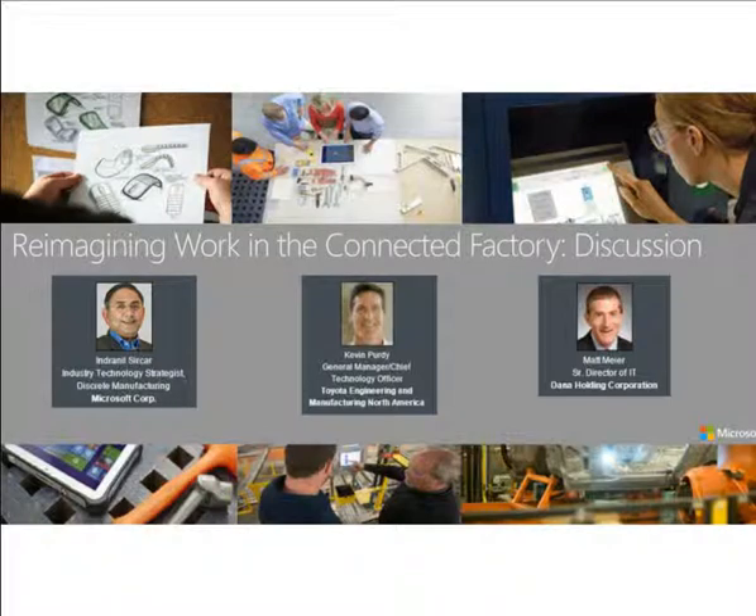Now we'd like to talk to Kevin Purdy and Matt Meyer about their experience with a connected factory. Kevin, can you please introduce yourself and tell us a little bit about your company and your role?